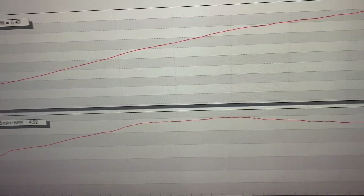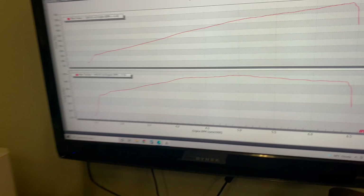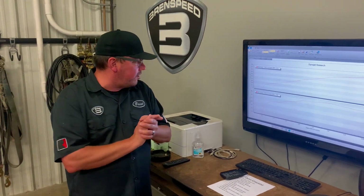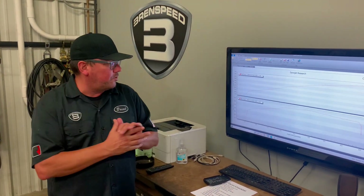This car is going to be awesome on the street. Coming in stock, making probably under 300 rear-wheel horsepower, leaving with over 500 — he is going to absolutely love this.